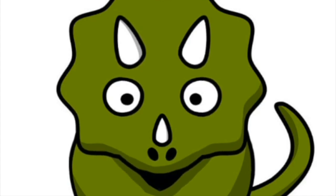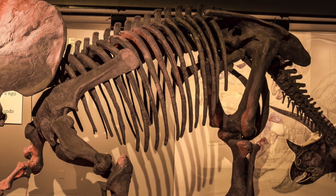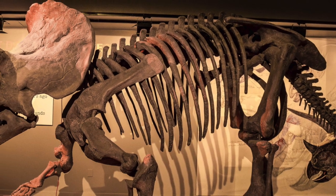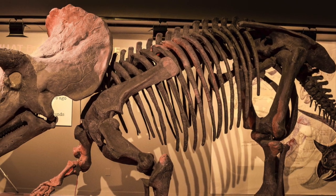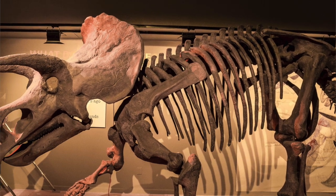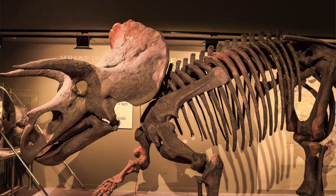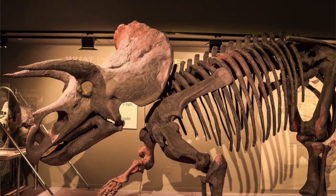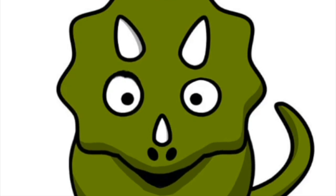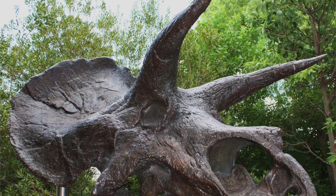That was a long time ago. Today, millions of years later, people just like you and me work every day to learn more and more about dinosaurs. Scientists that study dinosaurs are called paleontologists. And today, you were just like a paleontologist, learning and discovering interesting facts that made you learn more about the Triceratops.